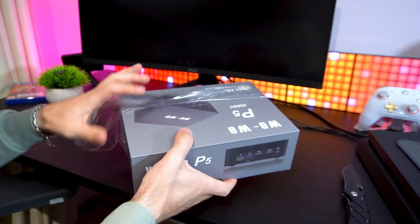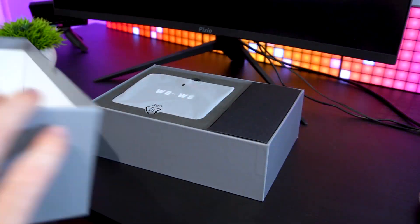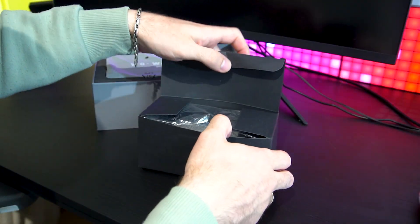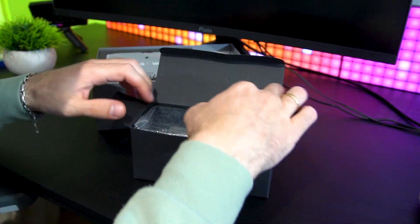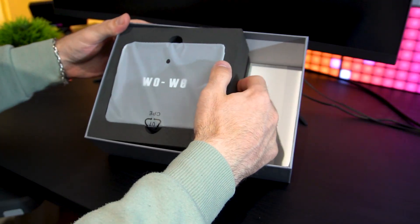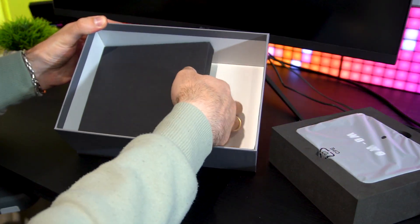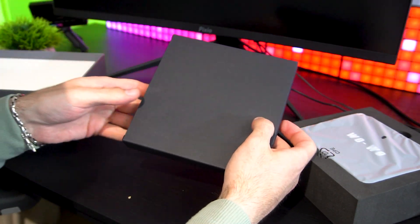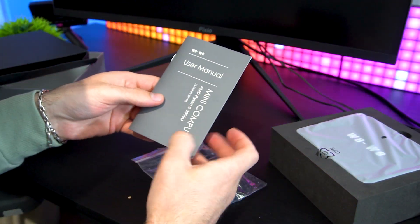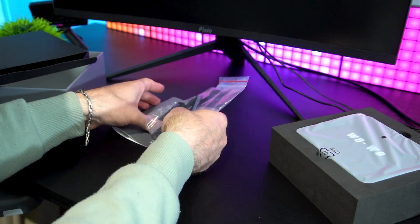First things first, let's see what's inside the box. Opening it up, we're greeted with the P5 mini PC itself, wrapped securely. In the box we have the compact power adapter, a user manual with setup instructions, and a VESA mount so you can attach it behind a monitor for a clean setup.